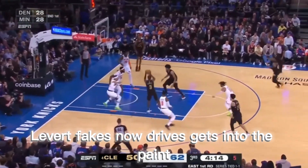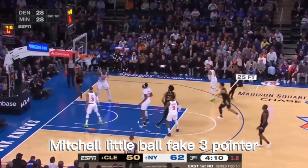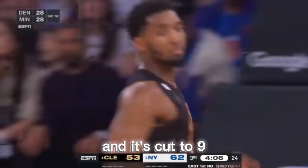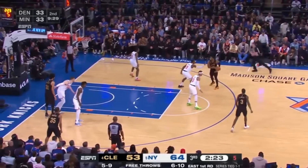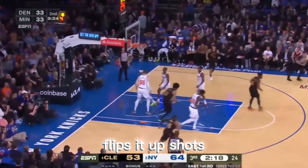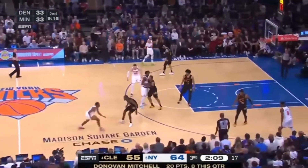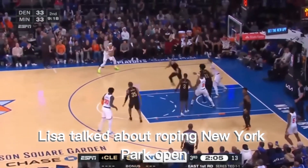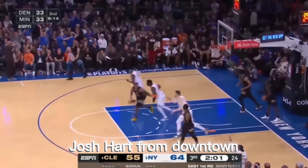Levert fakes, now drives, gets into the paint, kicks it back out to Mitchell. Little ball fake, three-pointer — that's good. Donovan Mitchell now with 18, and it's cut to nine. Jab step — good — now the drive, flips it up, just good. 20 points for Donovan Mitchell. Hart opened up through — it's good. Josh Hart from downtown.